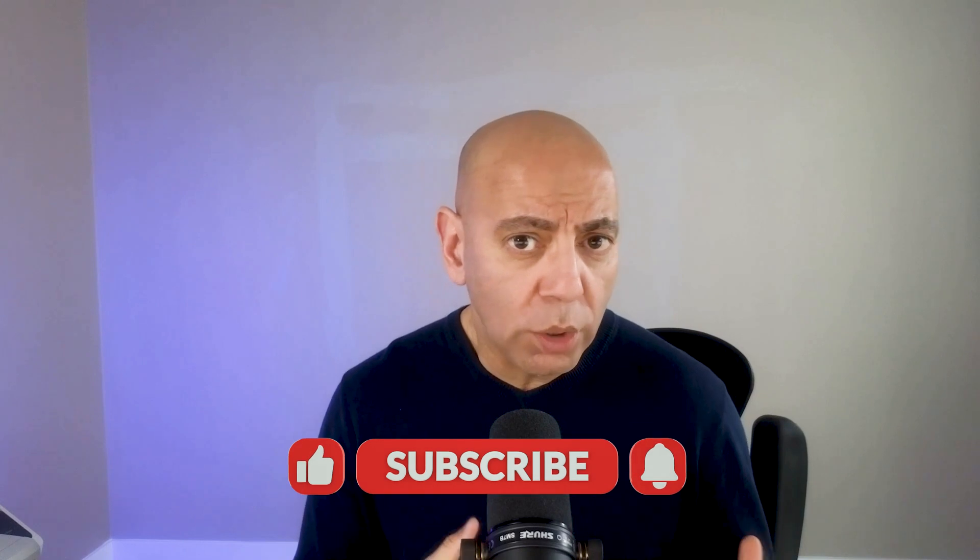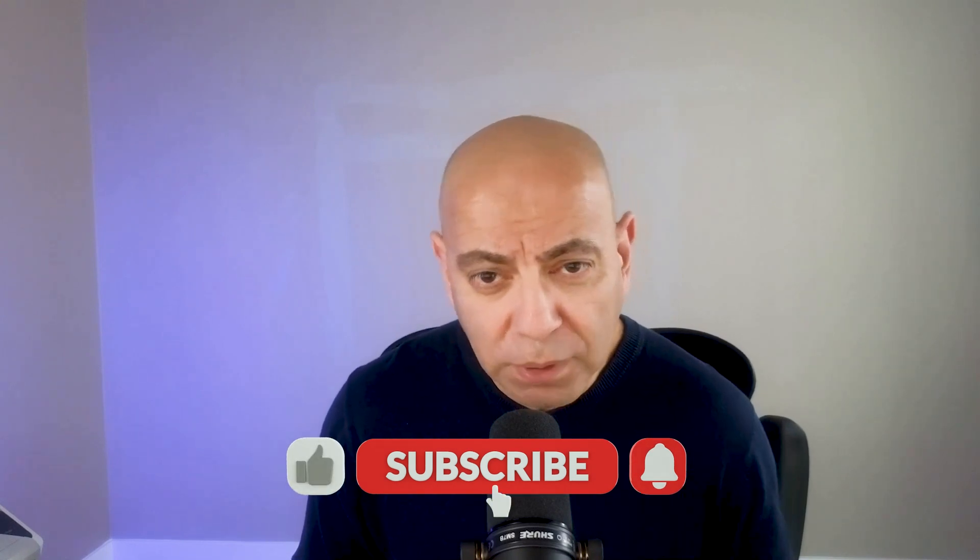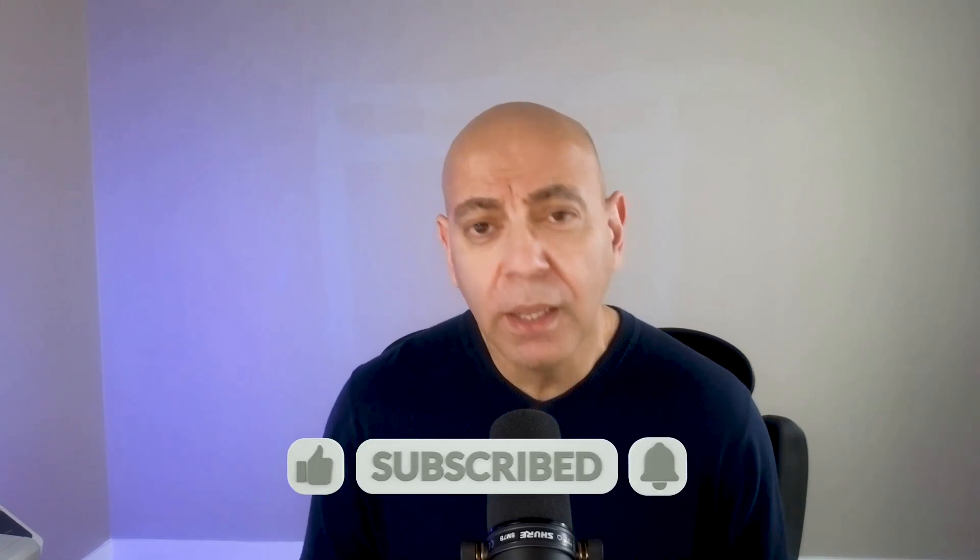And there you have it. As always, thank you so much for checking out this episode. If you have any questions or comments, or want to suggest the next topic, just drop those in the comments below. Don't forget to like, share, and subscribe. I'll see you guys next time.